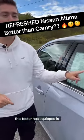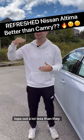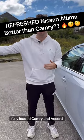Reason three: the price. This tester as equipped is $32,800 including destination, and this vehicle tops out a lot less than the fully loaded Camry and Accord models.